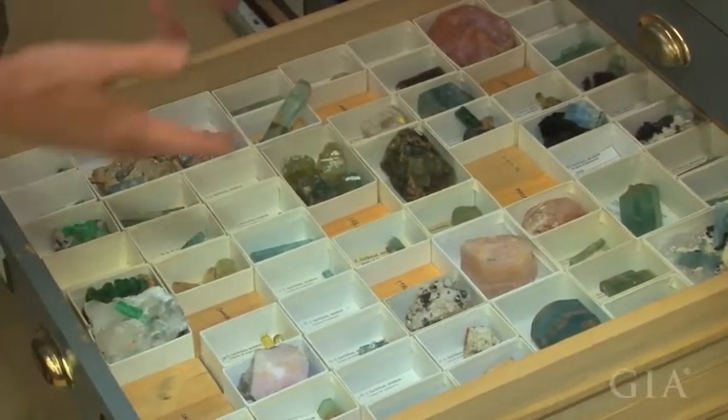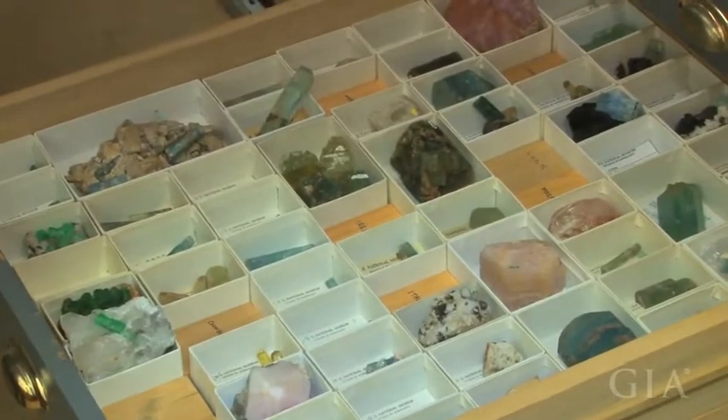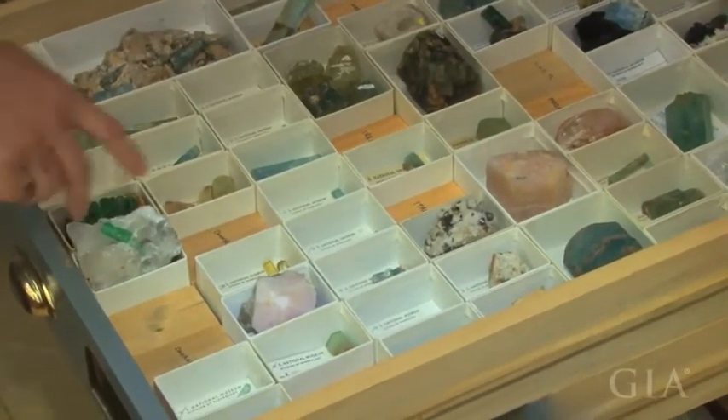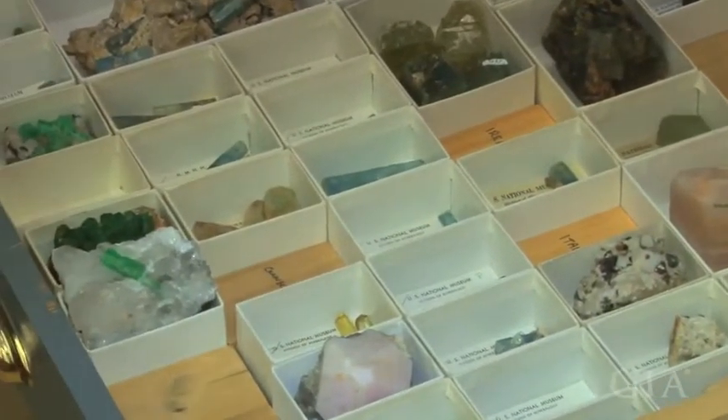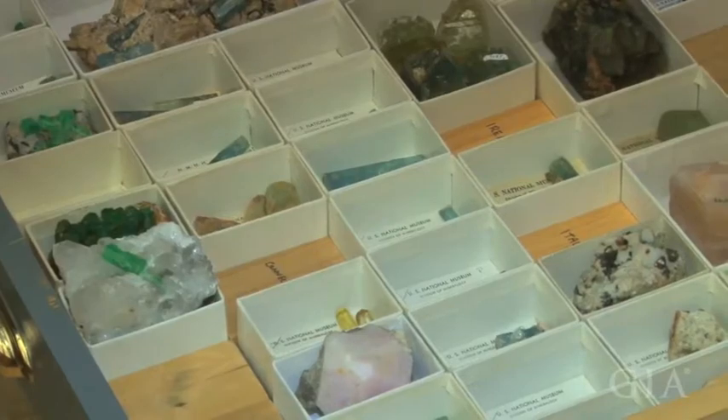We also have the states mixed in with the countries, again alphabetically, so we've got some aquamarines from Colorado, and then we get into Ireland and Italy and Mozambique and Namibia, and on and on throughout the world.